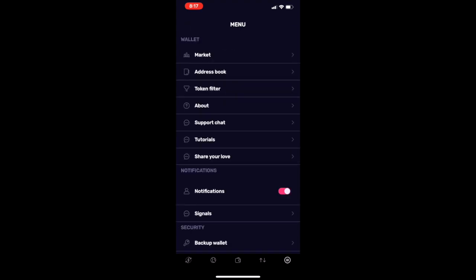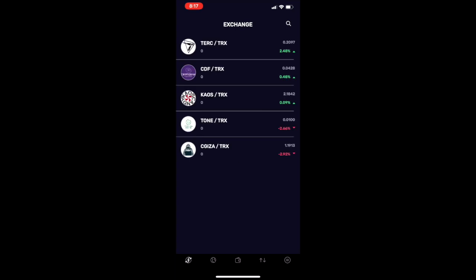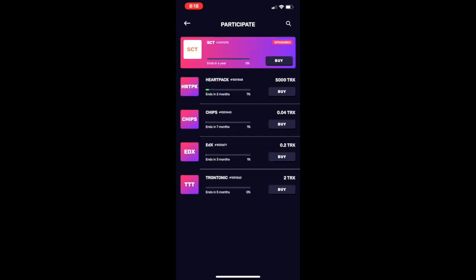As you can see here, the Tron Wallet has many amazing features — from a built-in exchange where you can buy your tokens and trade them, to a browser where you can actually go in and play different Tron decentralized applications.